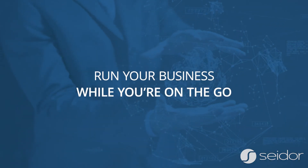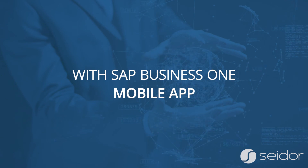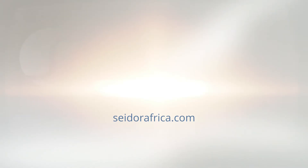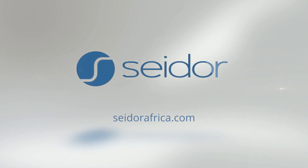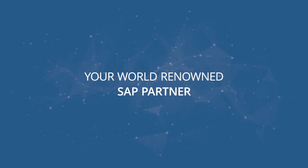Run your business while you're on the go with the SAP Business One mobile app powered by Sado Africa — your world-renowned SAP partner.